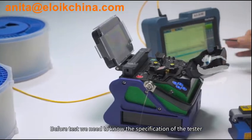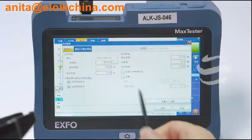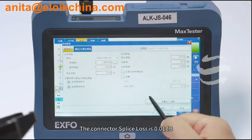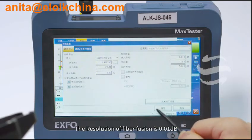Before the test, we need to know the specification of the tester. In link definition, the connector splice loss is 0.01 dB. The resolution of fiber fusion is 0.01 dB. Before the test, we should also know the length of the optical fiber.